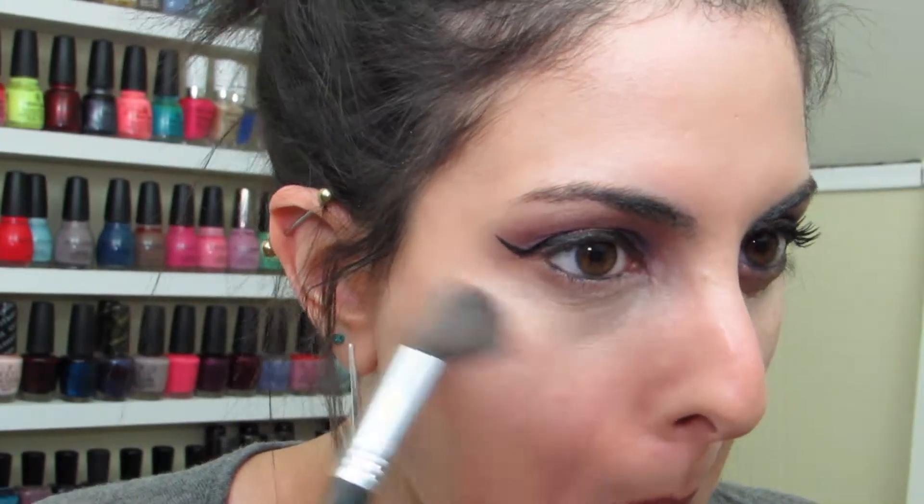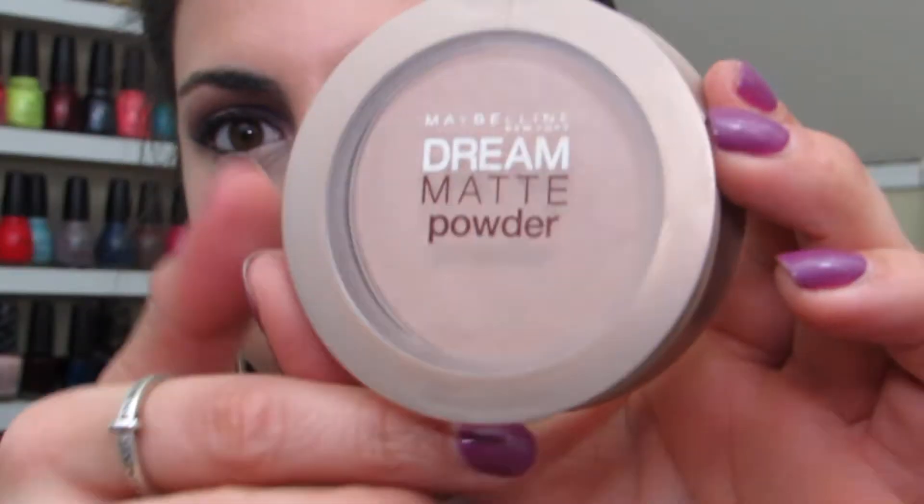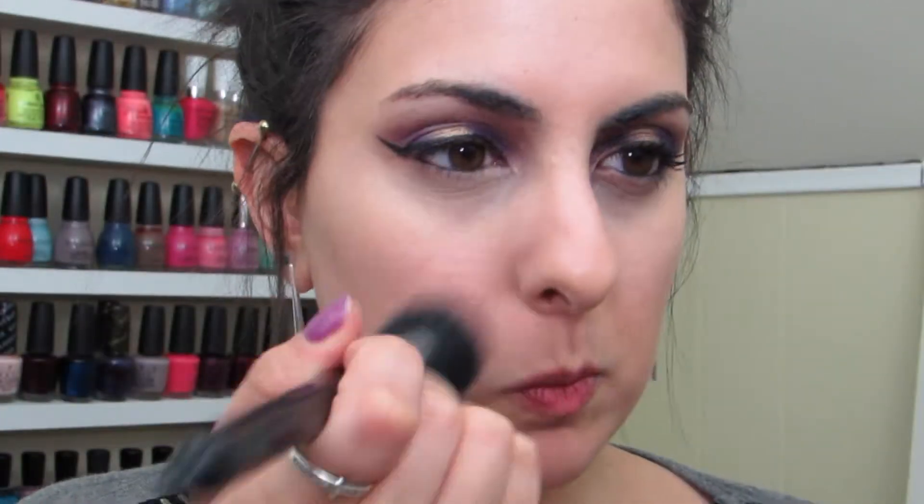I'm just blending it out under my eyes. I usually love to set my foundation and concealer before I move on to everything else. So I'm going in with the Dream Matte Powder from Maybelline as well, just to simply set everything into place.